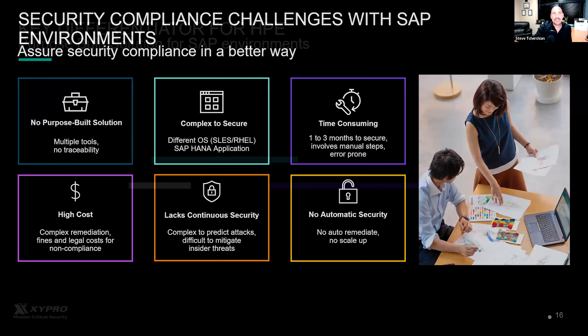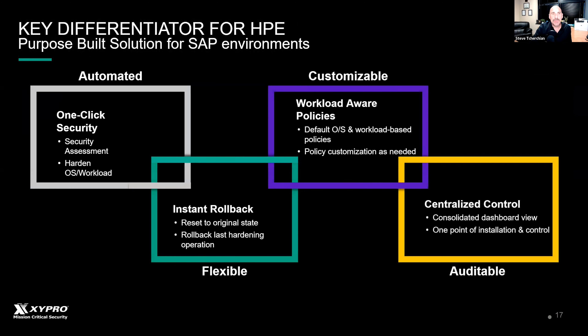That's why HPE and Zypro developed WASL — Workload Aware Security Layer — a one-click automated solution to secure the workload and the operating system underneath it. It has instant rollback capabilities: if a configuration affects something unintended, you can roll it back with one click. Its policies are workload-aware — whether you're using SUSE, Red Hat, or SUSE for SAP HANA, there are special policies for each operating system, and all policies can be customized. Like Security 1, it's a central dashboard where all your workloads and operating systems can be managed.